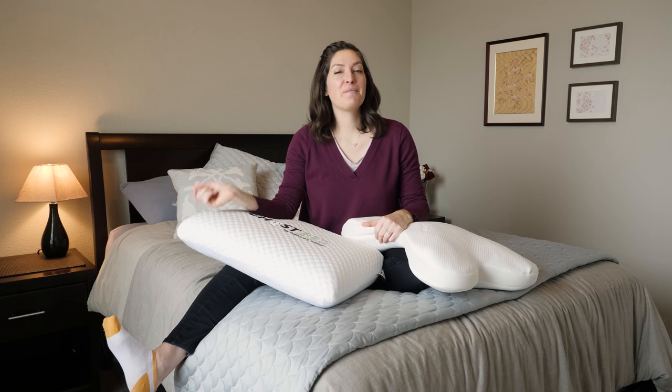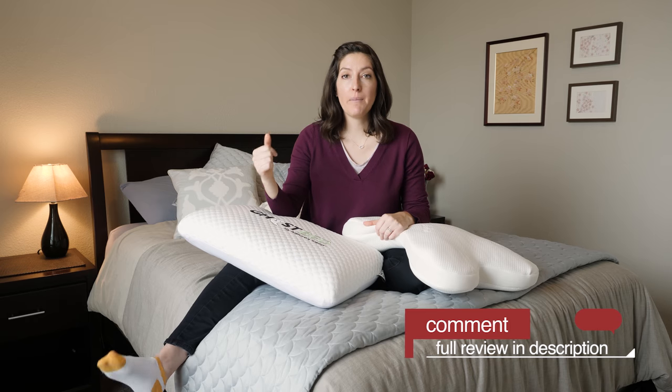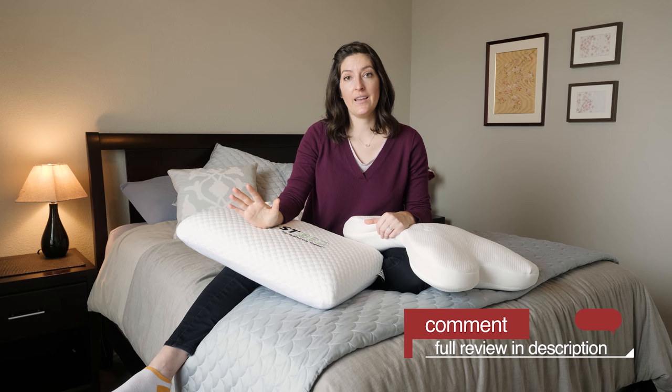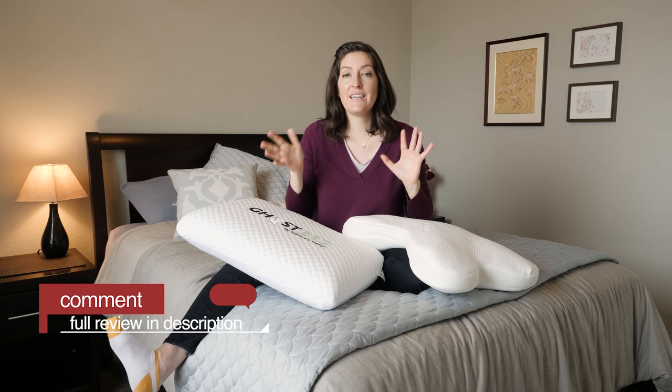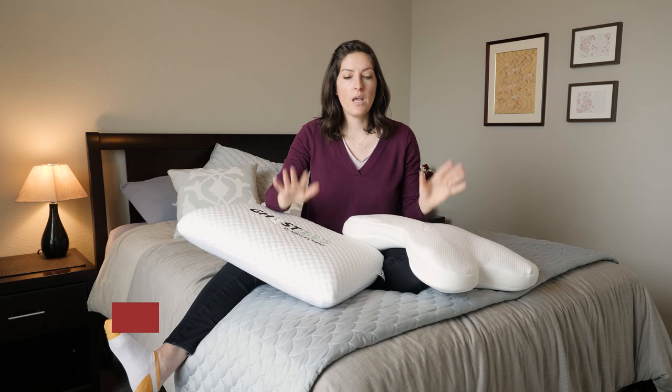One quick thing I want to mention before we get started: if you've got any questions or you decide that you want a personal recommendation on a pillow, comment below and give me your details. I'll get back to you with all my suggestions as soon as I can. There's also a full written review with pictures and more details — everything you need to know about these two pillows — up on our website. Just click the link in the description below.